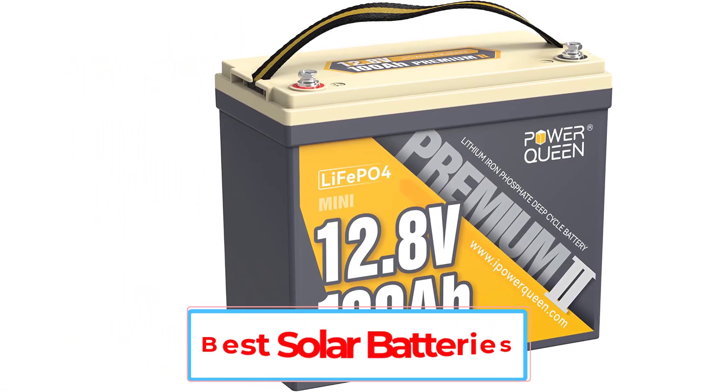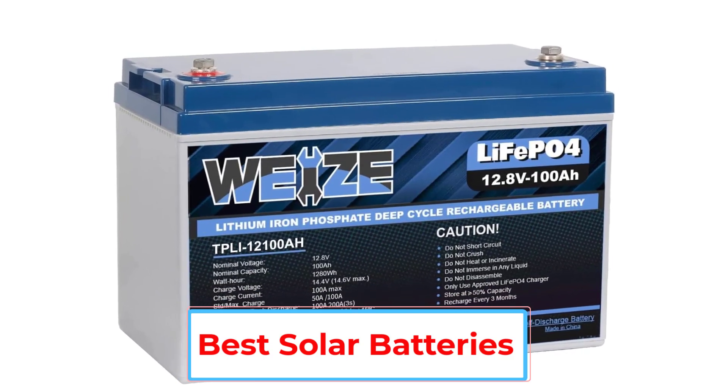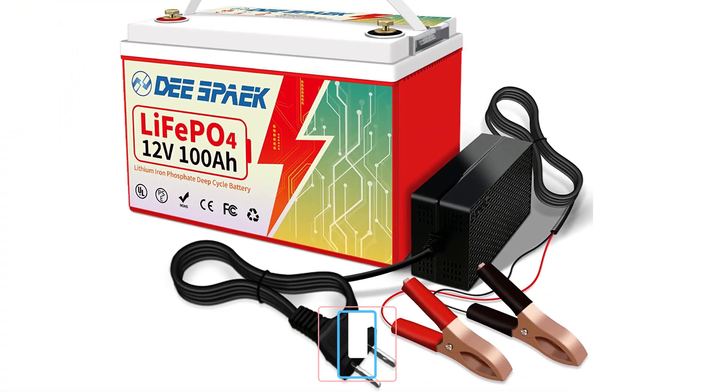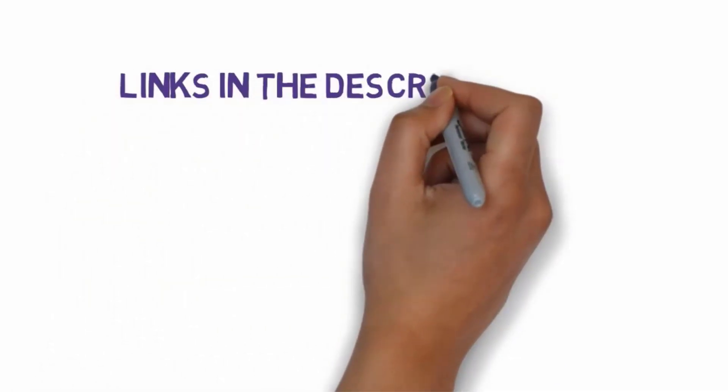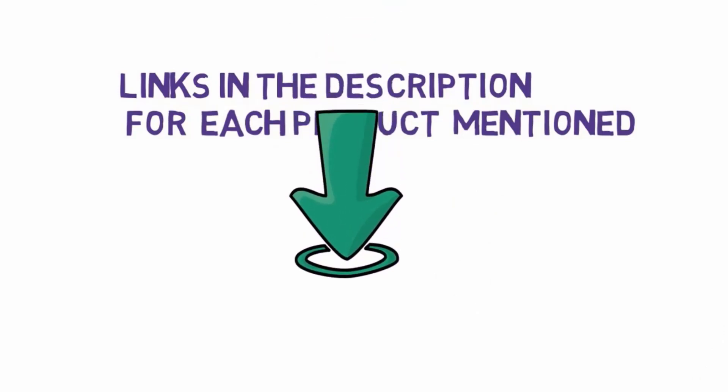Are you looking for the best solar batteries? In this video, we will look at some of the 5 best solar batteries on the market. Before we get started, we have included links in the description, so make sure you check those out to see which one is in your budget range.